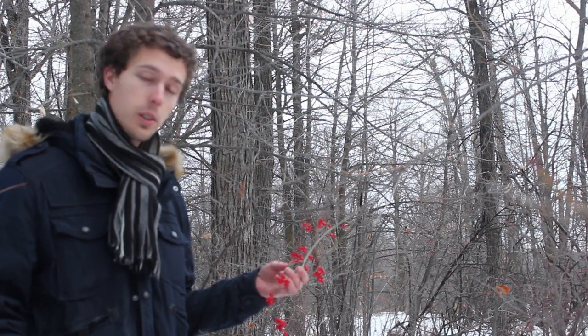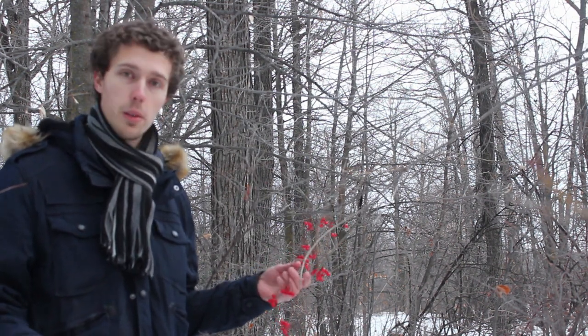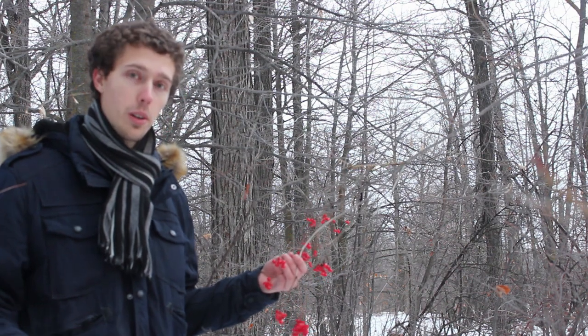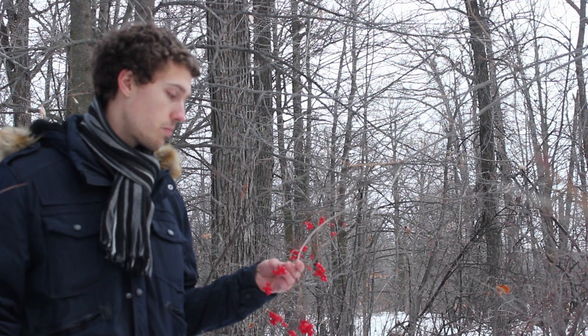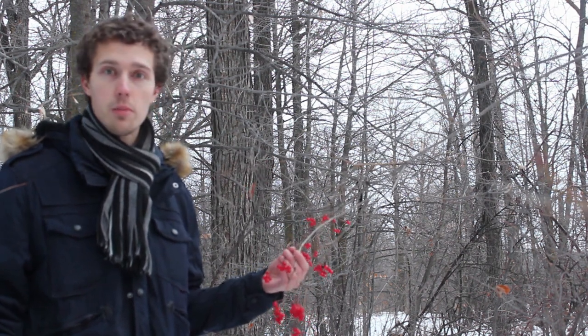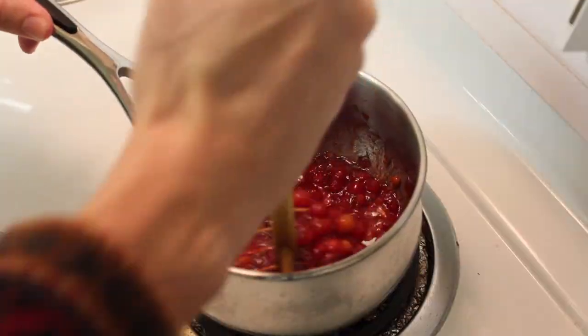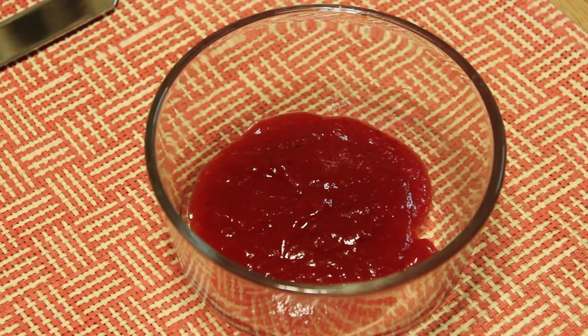So how do you use these? Well, if you're just on the trail or in a survival situation, you can definitely just pick them and eat them straight. They're pretty good that way if a bit tart. But if you want to do something a bit fancier, you can cook them pretty much how you would regular cranberries. They make good jams, jellies, juices, and a good cranberry sauce. They're pretty versatile in how you can use them.